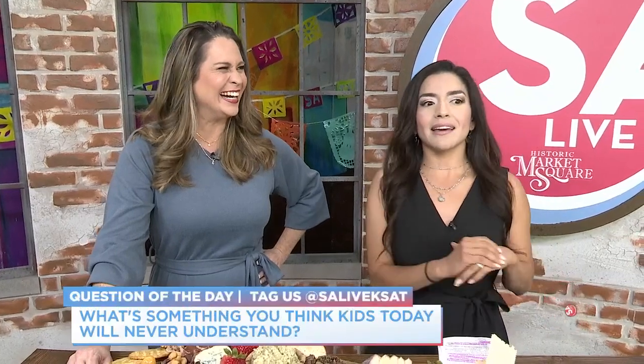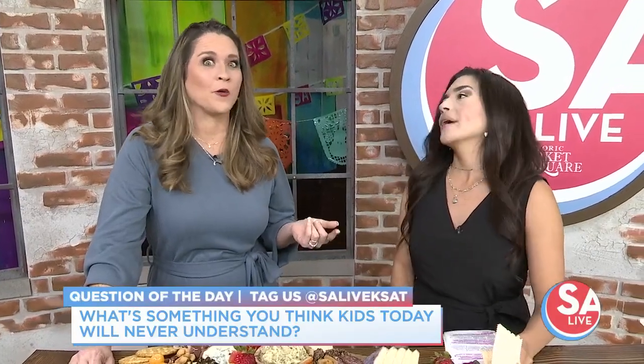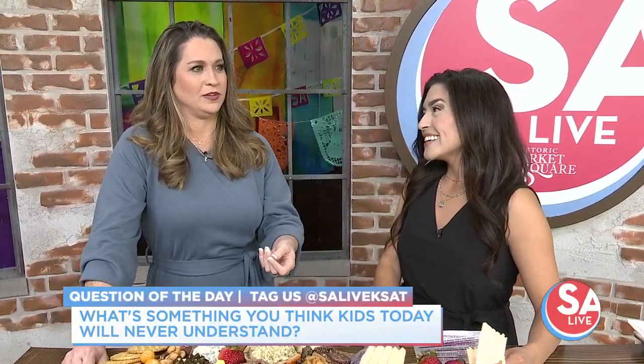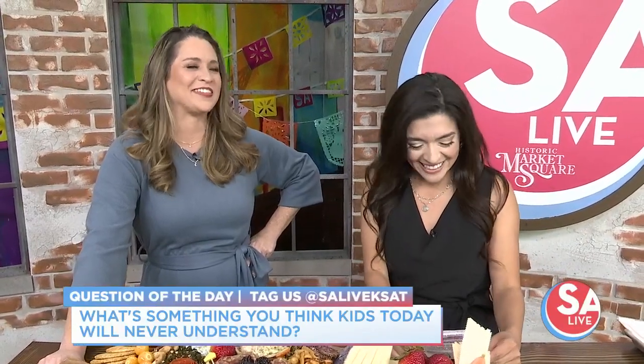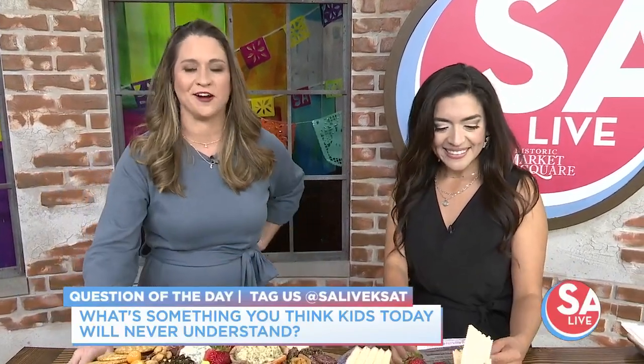We saw something that most kids today wouldn't understand — remember MoviePhone? 'Hello and welcome to MoviePhone.' We want to know: what is that thing kids today wouldn't get? Phone books? Encyclopedias before the internet? Or being your parents' remote control because you had to get up and change the channel — yes, I was the remote. Let us know at SA Live, KSAT, and Twitter, and we may see your answers later in the show.